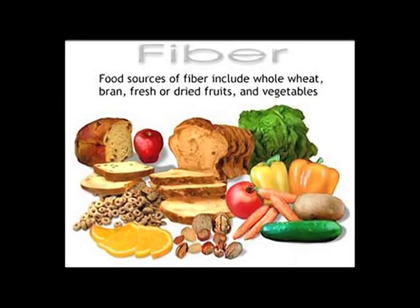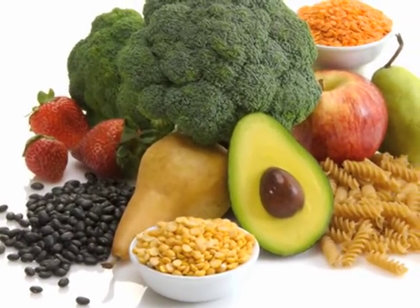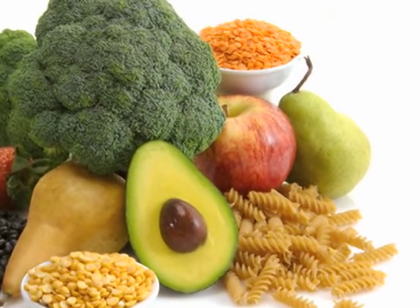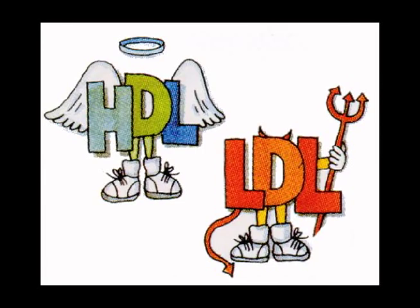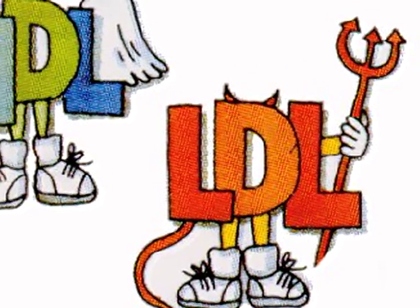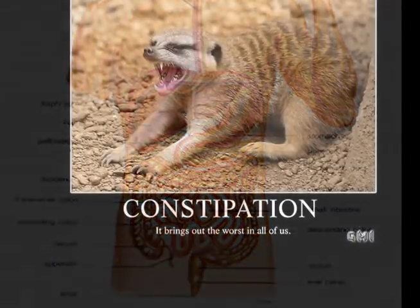Other foods that should be eaten are foods high in fiber. These include fresh fruits and vegetables such as blueberries, carrots, broccoli, and cauliflower, as well as legumes, prunes, nuts, seeds, and whole grains. Fiber-rich foods also reduce the levels of LDL, or bad cholesterol, and increase the levels of HDL, the good cholesterol. They also help to improve digestion and prevent constipation.